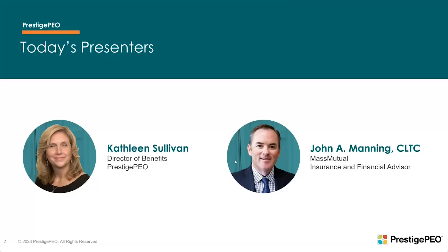And now I want to turn over the mic to Kathleen, who will walk us through the renewal portal. Welcome, Kathleen.